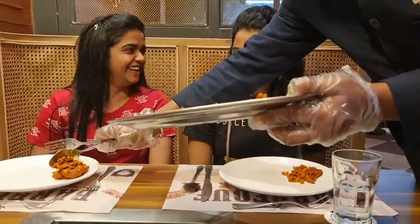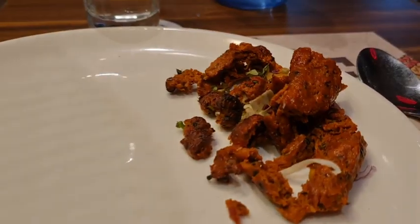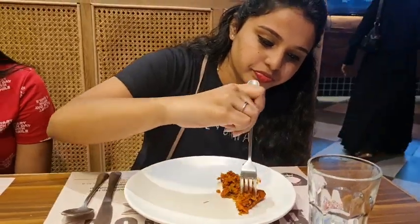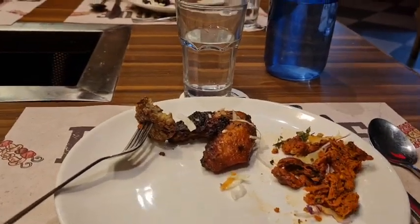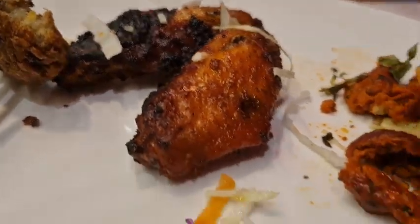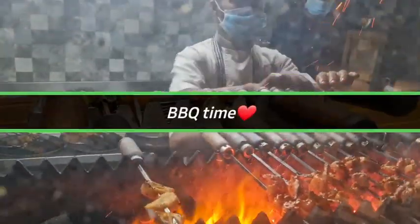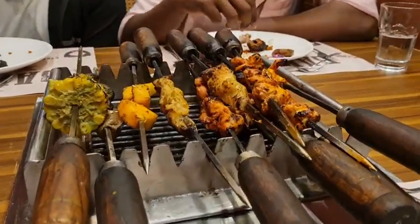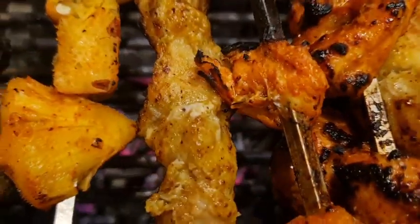Now starting with the starters, they served us mutton steak which was really yummy. Next came chicken wings — nice and juicy. We actually feared it would be hard like typical barbecue but it was not like that. The barbecue here is actually the best part — very juicy, really really good. Do check this place.